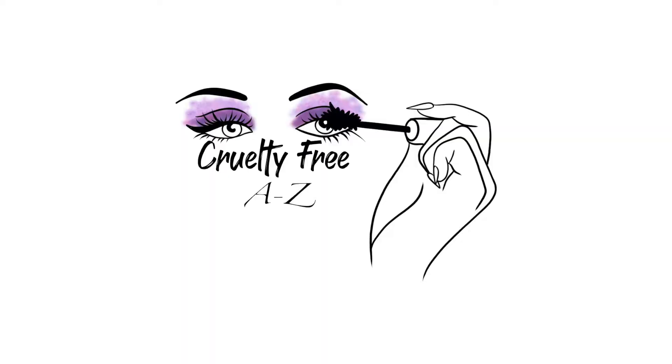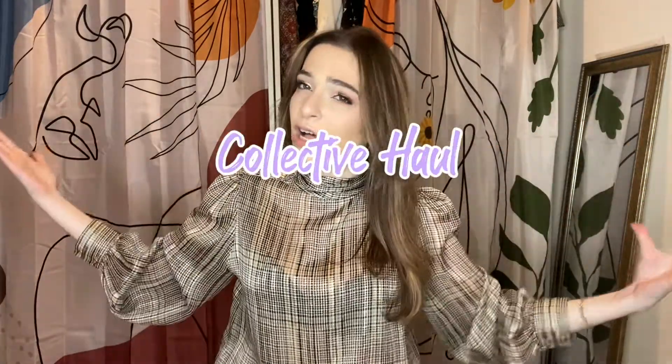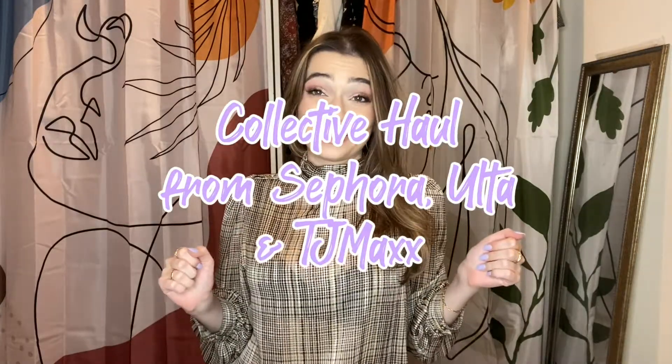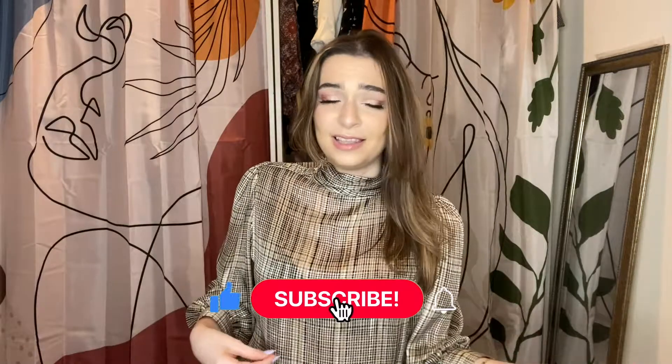Hello everyone, welcome back to Cruelty Free A to Z, a judgment-free zone where we learn all about what it means to be cruelty free. I have a special video today — we're going to be talking about my collected haul from Sephora, Ulta, and TJ Maxx. This has probably been in the making for the past month, so here are all the things I've bought.